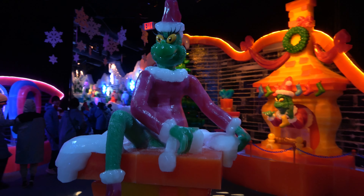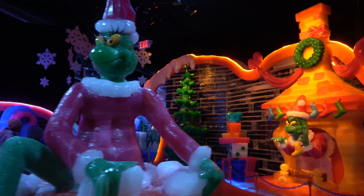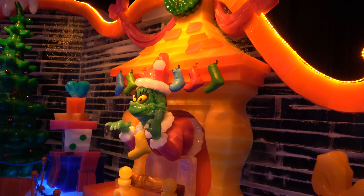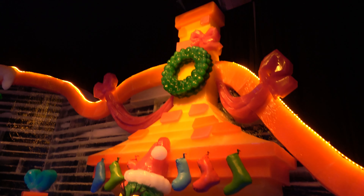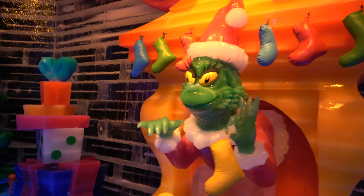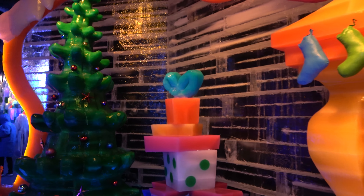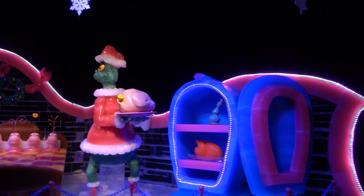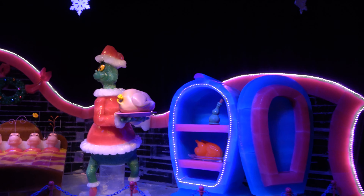You can see the Grinch going through the process of stealing Christmas. He climbs up the chimney and then goes down the chimney and steals the stockings. It's really amazing that so much of this is made out of ice and carved — it is nine degrees in here. Over here he is stealing the roast beast, and they also have a turkey carved out of ice, which is just impressive.